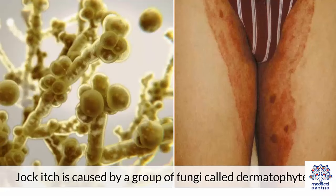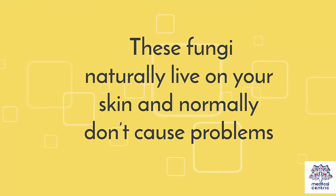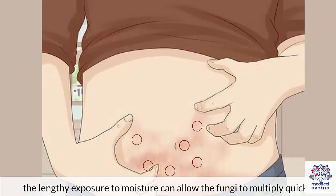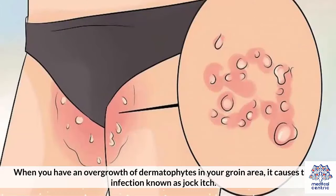Jock itch is caused by a group of fungi called dermatophytes. These fungi naturally live on your skin and normally don't cause problems. However, when you remain in sweat-soaked clothes after exercising, the lengthy exposure to moisture can allow the fungi to multiply quickly. When you have an overgrowth of dermatophytes in your groin area, it causes the infection known as jock itch.